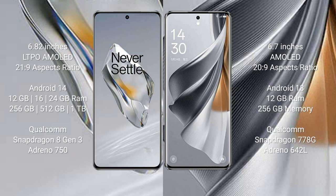OnePlus 12 features the Qualcomm Snapdragon 8 Gen 3 processor with Adreno 750 GPU. OPPO Reno 10 Pro comes with 12GB RAM and 256GB internal storage, powered by the Qualcomm Snapdragon 8 Gen processor with Adreno 642L GPU.